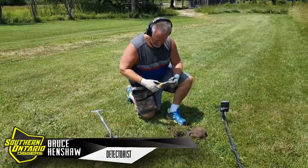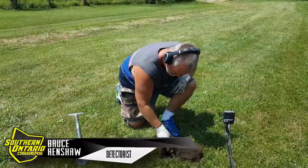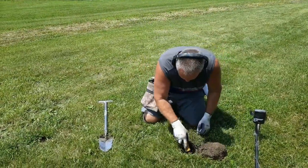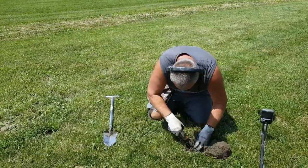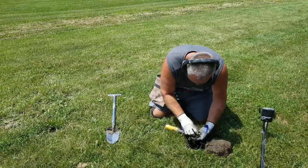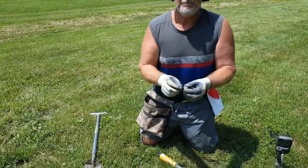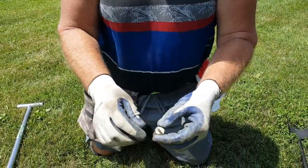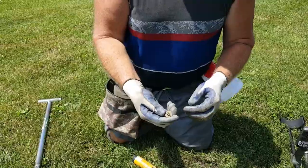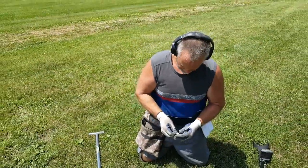Mr. Bruce with a good signal on the Equinox. It looks like a putt. Sweet. That's the find of the day right there. Excellent hunt, buddy.